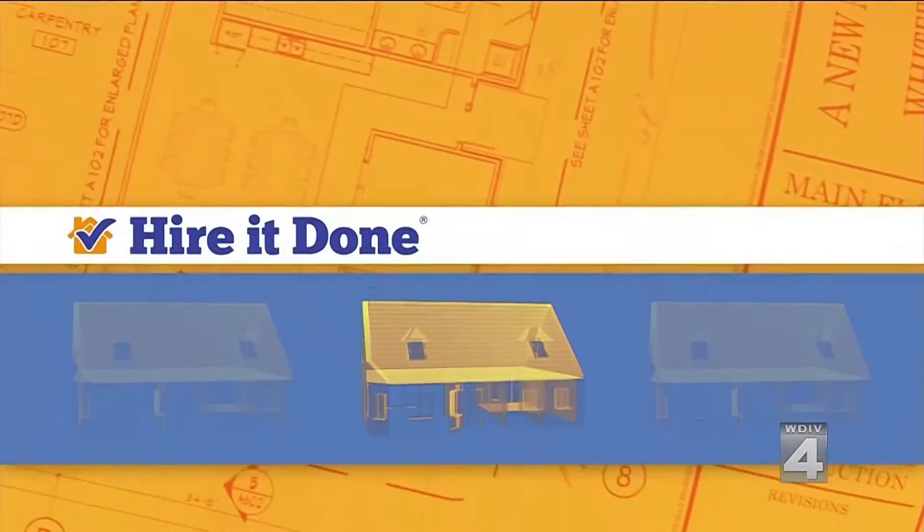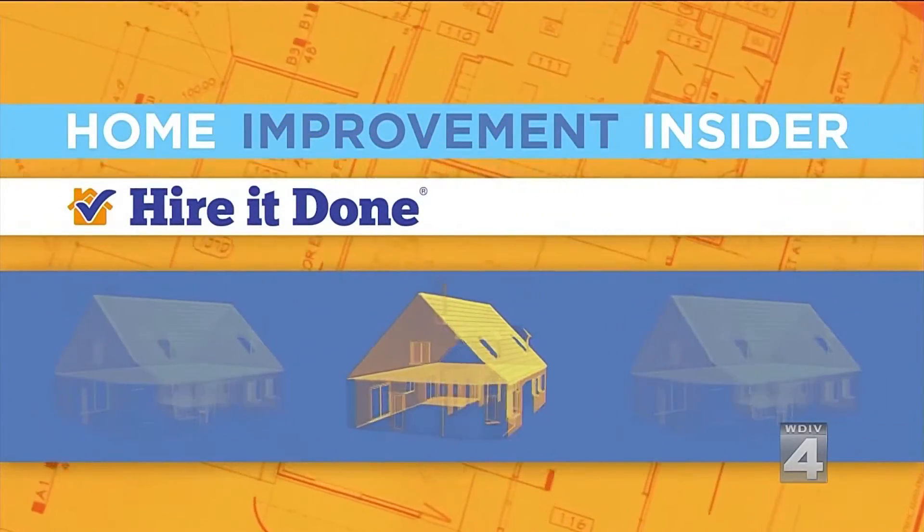And you can do it the right way. Our home improvement insider and partner, Adam Helfman of HireItDone.com, shows us how new material is making all of that possible.